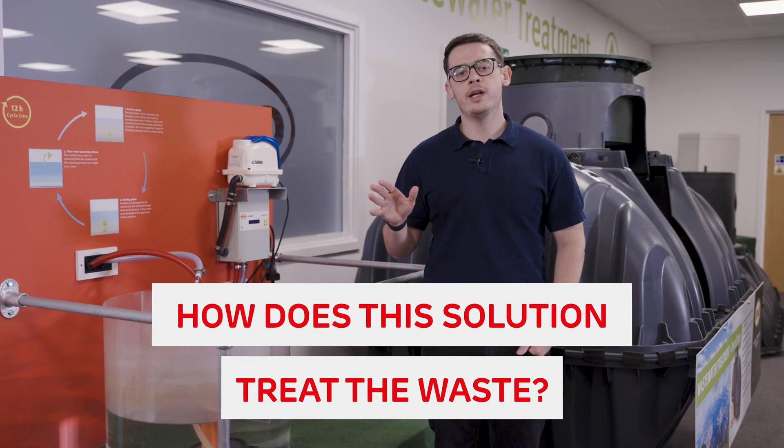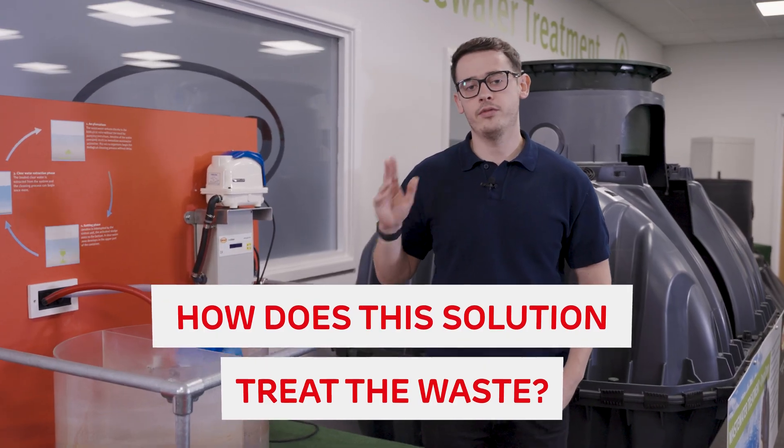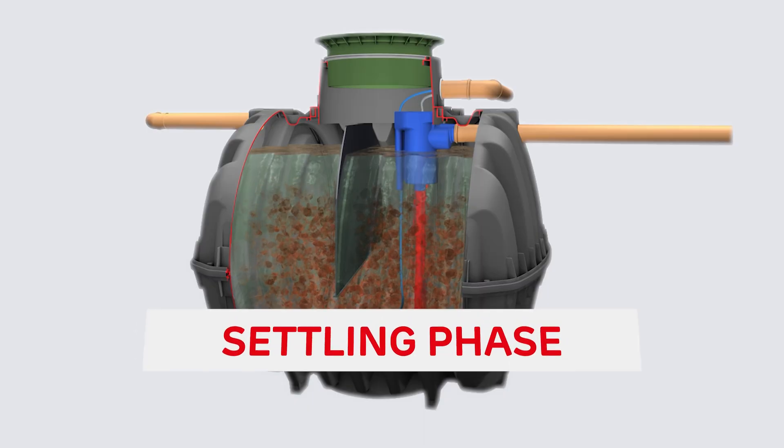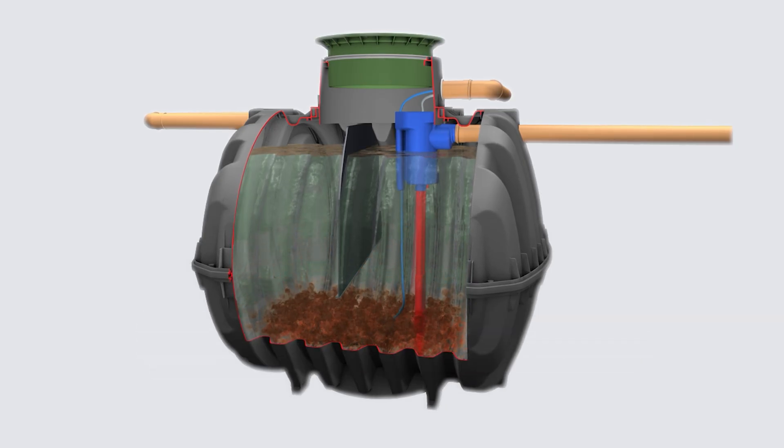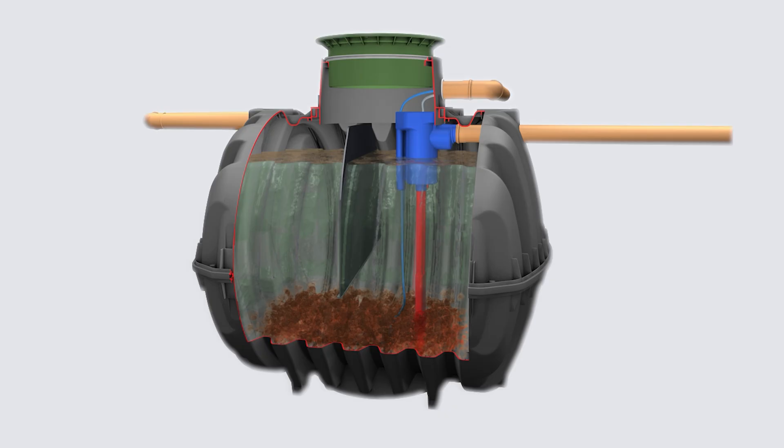Now you may be wondering, how do they actually treat the waste? Well, they work in three simple steps. First is the settling phase. This is where the initial separation happens — think of it as a settling chamber. The solids sink to the bottom while oils and greases flow to the top.